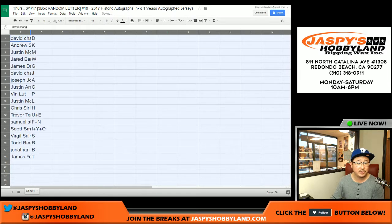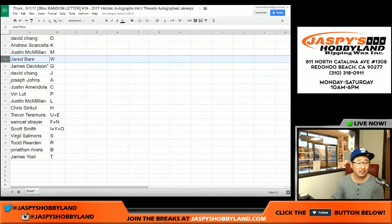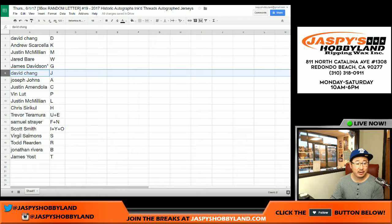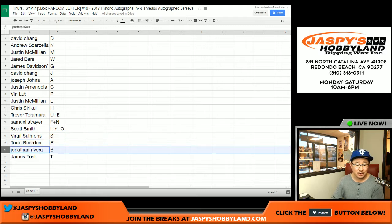D is for David. Andrew S with K. J-Mac with M. Jerry, you have W. James Davidson. Last Spot Mojo, G. Riley Card Collector, J. Joe Johns with A. Justin Amendola, you got C. Vin with P. J-Mac with L. Chris, you have H. Trevor, U plus E. Sam, F plus N. Scott, Y. I plus Y plus O. Virgil S with S. Todd R with R. Jonathan Rivera, you got B. And James Yost with T. That was the randomizing portion of the video.